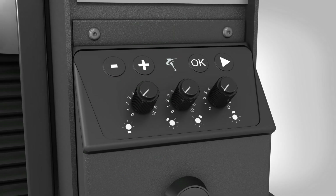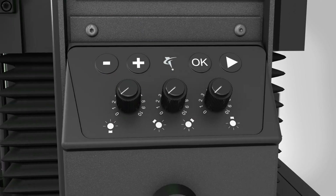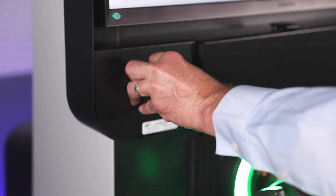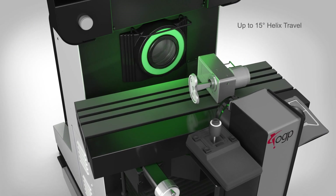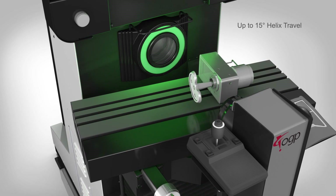Operator controls are simple and easy to reach. Manual fine adjustment knobs on all axes of motion make walk-up measurements easy. The rotary screen knob allows operators to check parts in any orientation on the screen. Optional CNC rotary stages automatically bring features of interest into view.